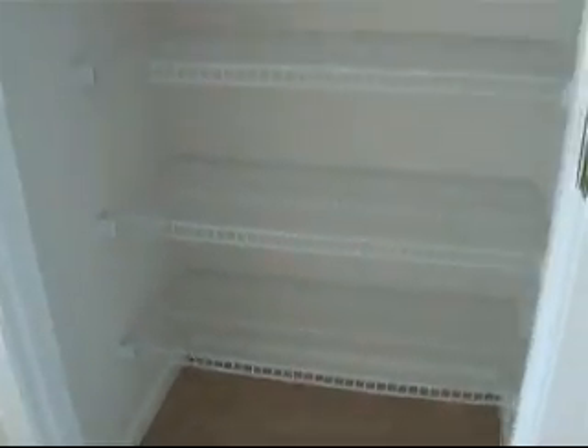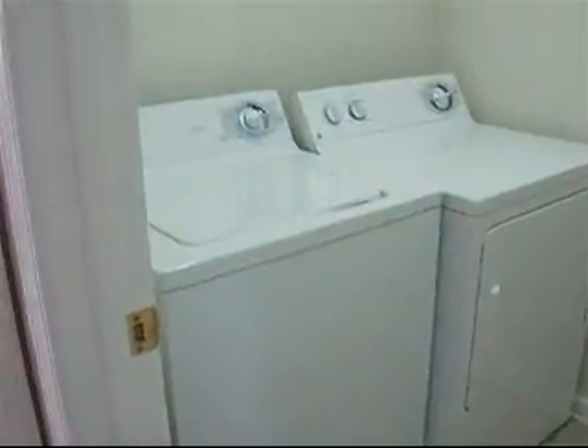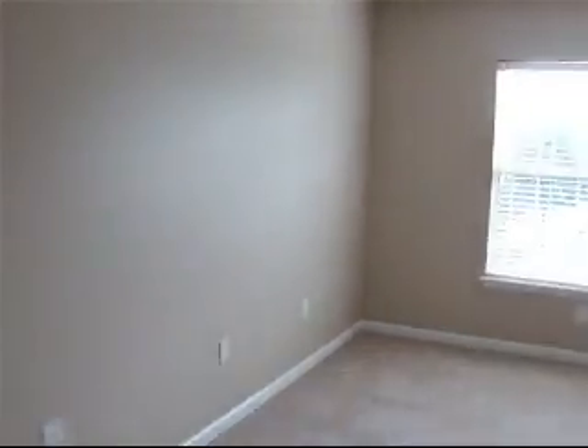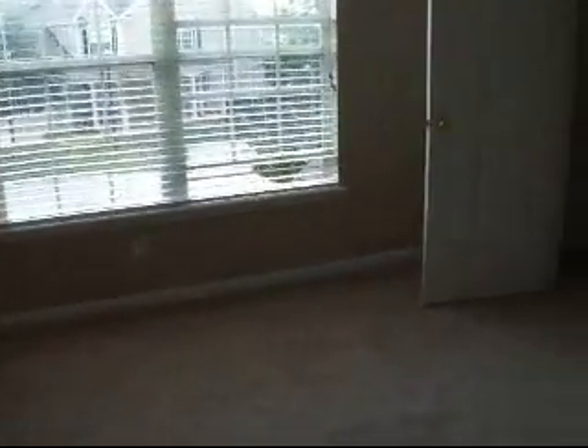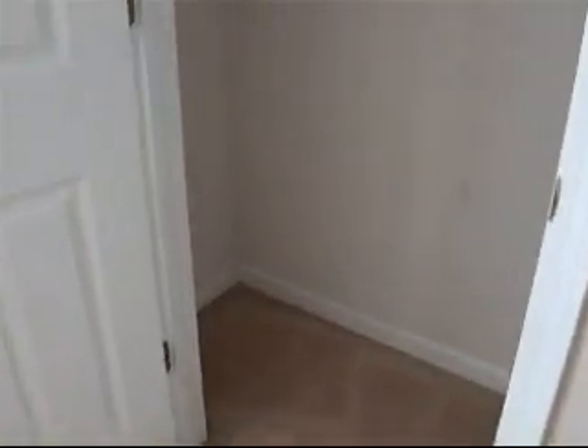Here's the hallway and closet. Here is the washer/dryer room — you have a lot of space. Here's the third bedroom, which is actually the second largest room. Here is the closet. This room size is about 16 by 16.